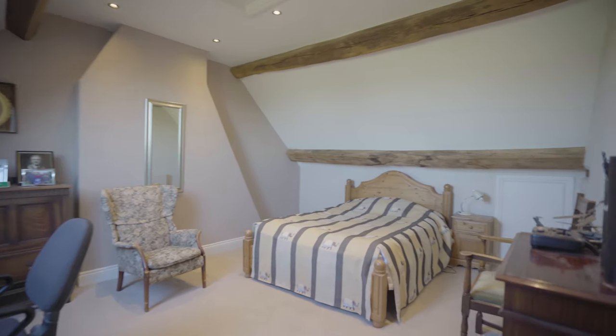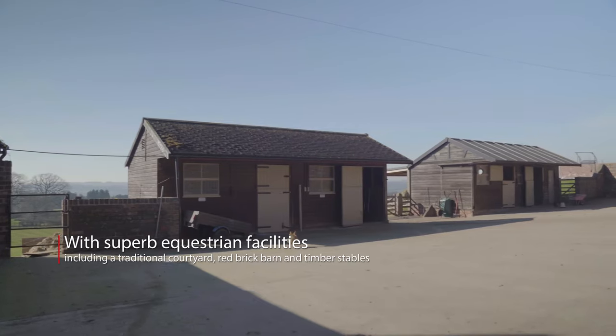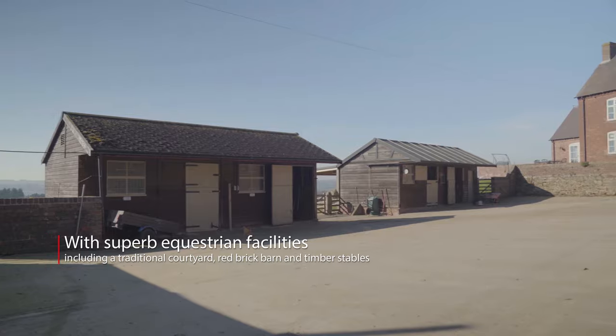A prominent feature of this house are the excellent equestrian facilities. It has enough accommodation for ten horses and two ponies, as well as field shelters in all the paddocks.